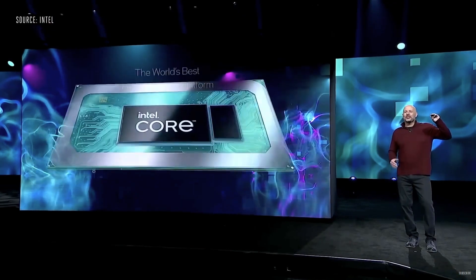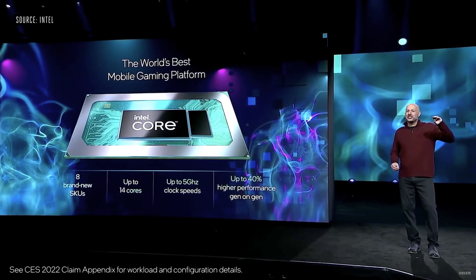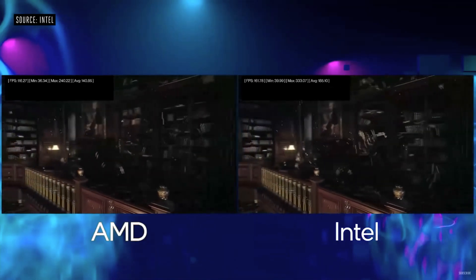Intel gets the award for most disappointing. They gave us information on more laptop processors, just like AMD did. I think Intel knew AMD was going to talk about laptops, so they released their laptop information too. It was really a ton of AMD laptop information and a lot of Intel laptop information. So if you're looking to get a laptop, wait for spring — a month or two — because both companies are going to be coming out with some really good stuff in the laptop market.